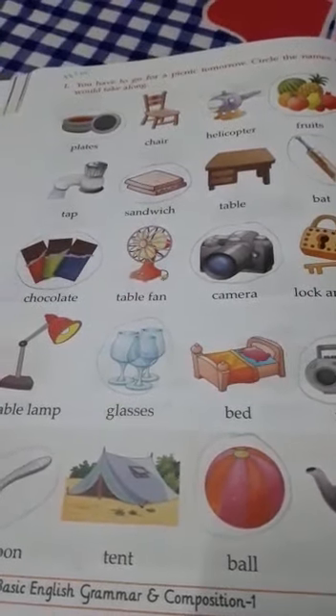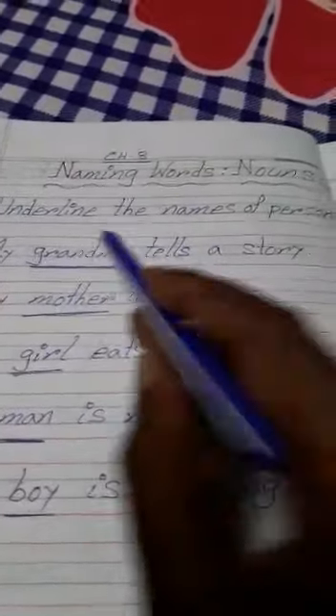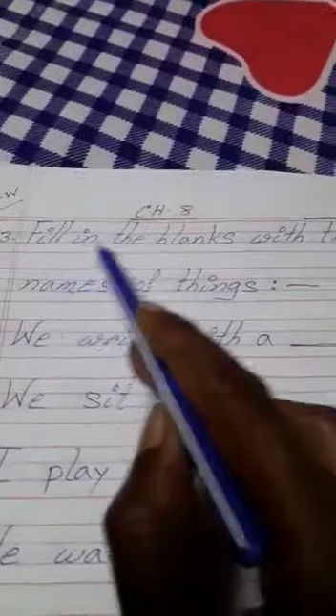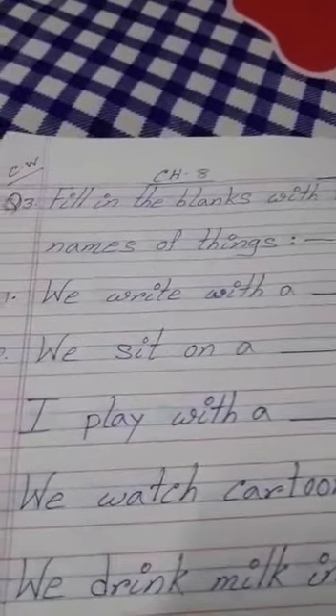Is it, children? So this was your homework. Now for today's class work, take out your class work copy. We have already done question number one — underline the name of a person — and question number two — circle the names of places. Today we will be doing: fill in the blanks with the names of things. You have to write the name of things. So now I am reading for you. Let's start our work.